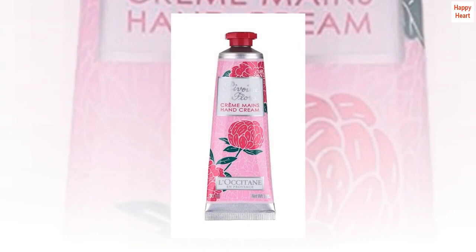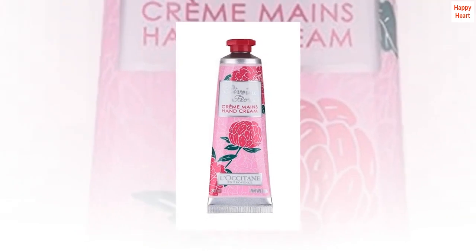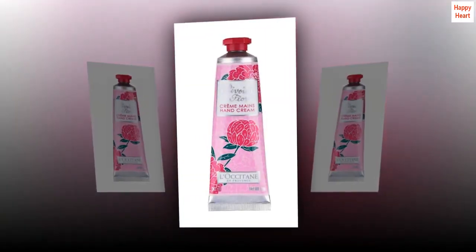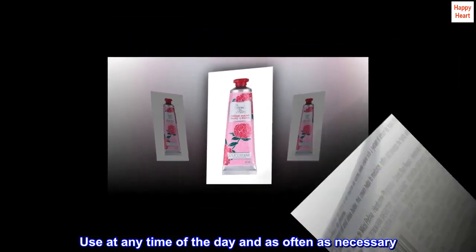This hand cream helps to soften the skin and nourish it, thanks to shea butter. Contains a peony extract from Drome. Use at any time of the day and as often as necessary.